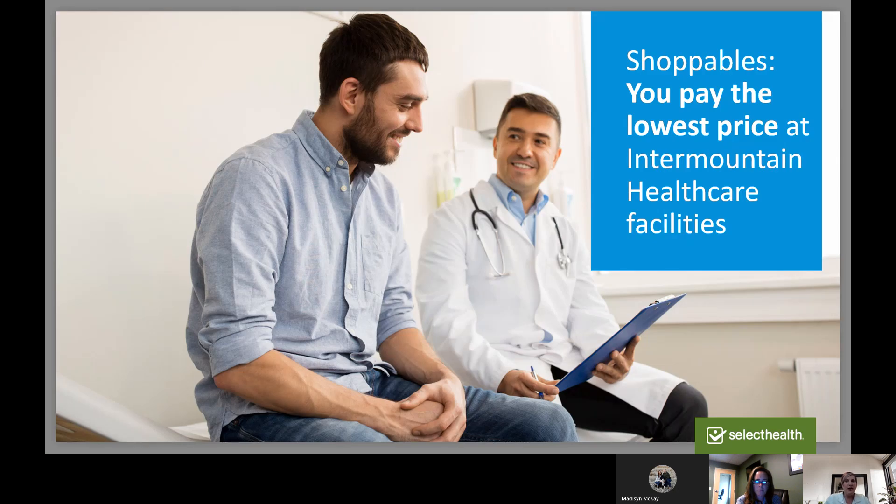One huge benefit for Select Health members who use Intermountain Healthcare facilities is that you will receive the lowest cost at those facilities — people with other insurance will pay more than you will. Select Health gets you the best price of any carrier at any Intermountain facility. Intermountain and Select Health have worked out low shoppable pricing on some common procedures like baby births, certain MRIs and CT scans, endoscopies, colonoscopies, and some lab tests.